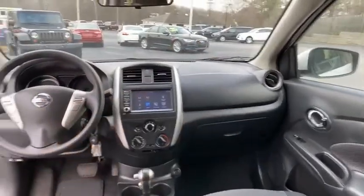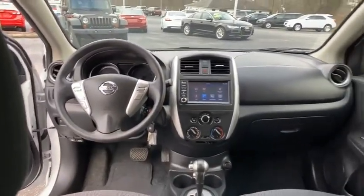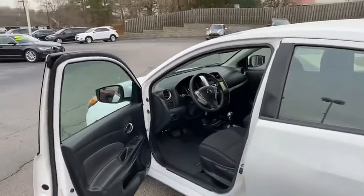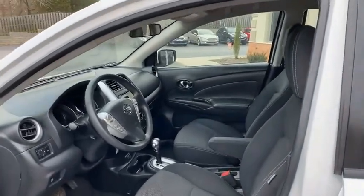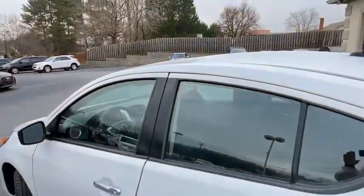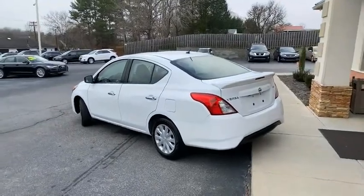It's got the apps, backup camera, touchscreen, lots of options, keyless entry — and a payment under $200 on this car. You can apply for this car live online, get approved now at tradingpostcars.com. We own the finance company — get approved now at tradingpostcars.com, or give us a call at 888-805-8558.